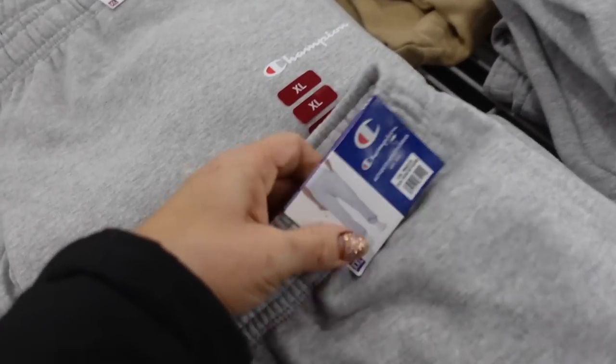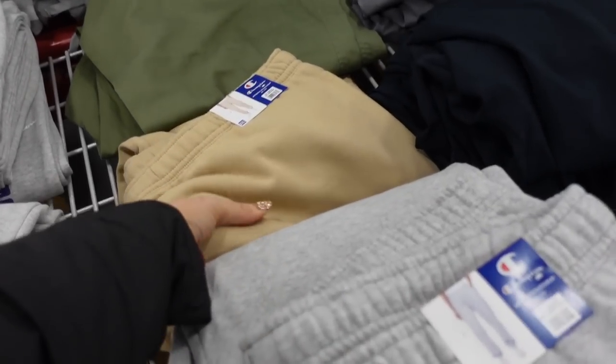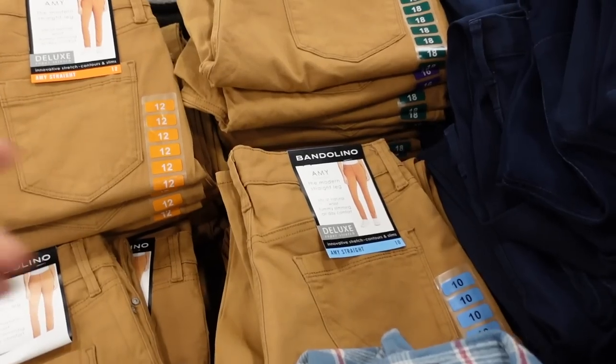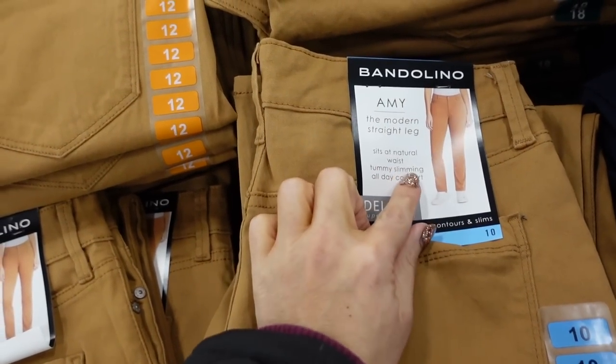Over here I'm also seeing the matching joggers — they are also on sale for $17.98. They have the elastic waistband, the true jogger bottom, and they also have them in the camel color.